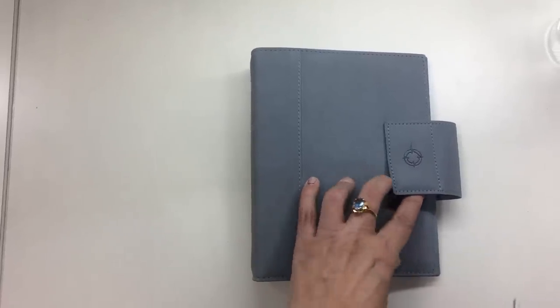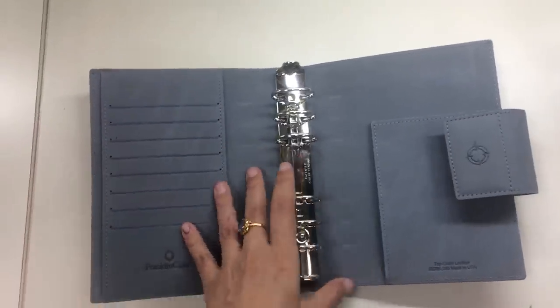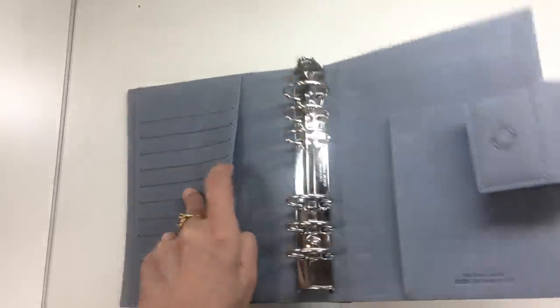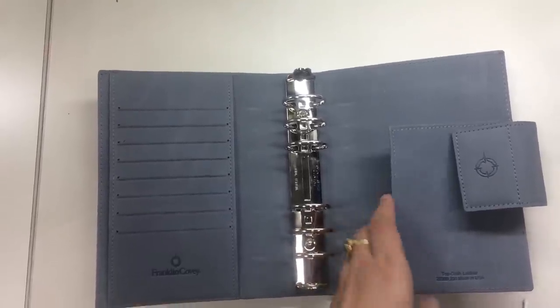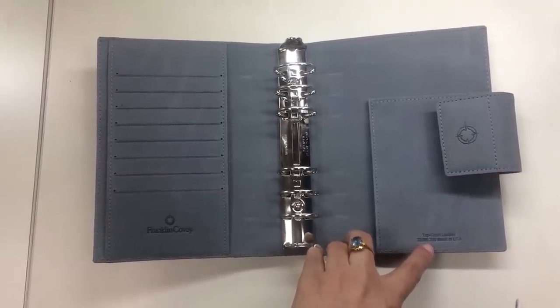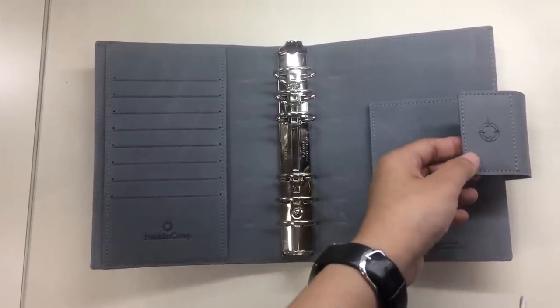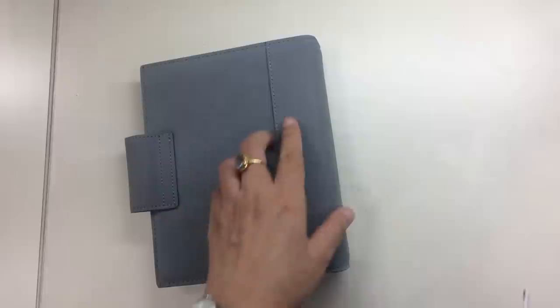So I just want to give you a look. This is the binder. It has a snap closure, and when you open it up it has eight card slots, then it has a pocket here and another pocket here. The rings are 1.25 inches in diameter, and over here it has a secretarial pocket. Over here it says top grain leather, 22266.290, made in USA, and over here it has the Franklin Covey logo as well. At the back there's just a stitching detail — a flap that covers things like the spine — but it's stitched shut so it doesn't open.